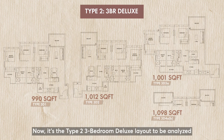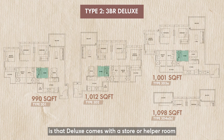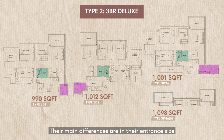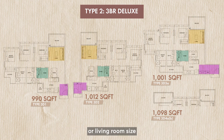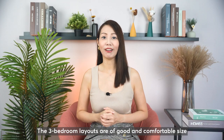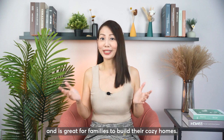Now, it's the Type 2 three-bedroom deluxe layout to be analysed, and the size ranges from 990 square feet to 1098 square feet. The difference between classic and deluxe layout is that deluxe comes with a store or helper room and a third, smaller-size bathroom. Their main differences are in their entrance size, or living room size, or the balcony at master bedroom. The three-bedroom layouts are good, comfortable size and great for families to build their cosy homes.